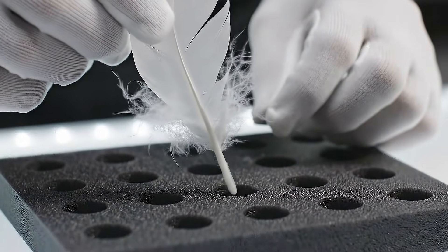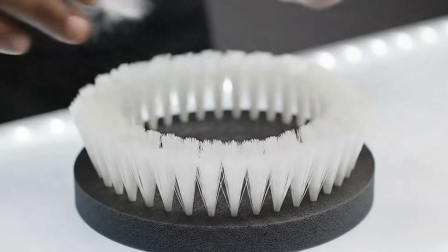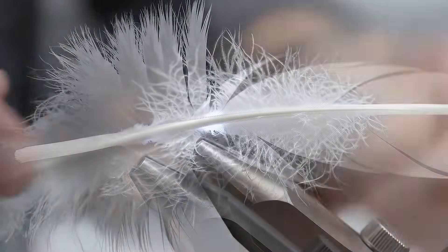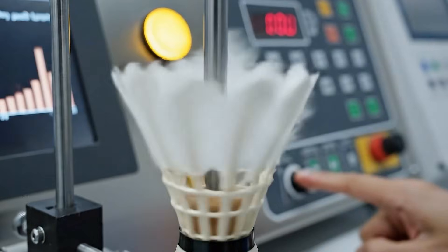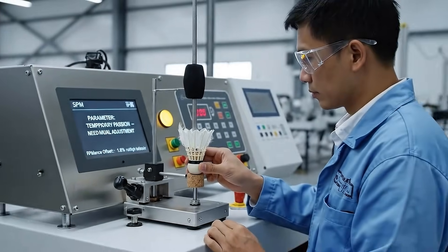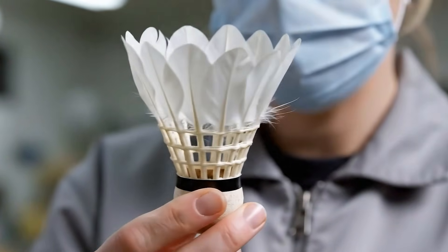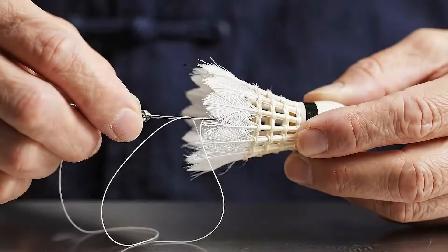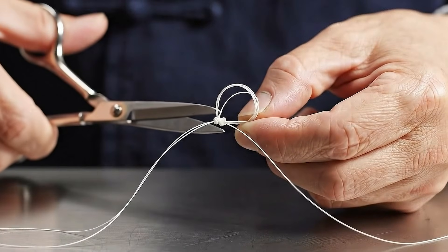Each feather is inserted completely by hand, requiring almost absolute precision. Each bristle must be rotated exactly in the direction of its natural curve to ensure perfect spread and aerodynamics. A rotating machine helps check the rough balance and detect small deviations before the worker adjusts the feathering by hand. The spread must be adjusted one strand at a time, as even a small deviation can change the speed and trajectory of the ball. The thread loop is tied entirely by hand, fixing the 16 feathers into an even and durable structure.